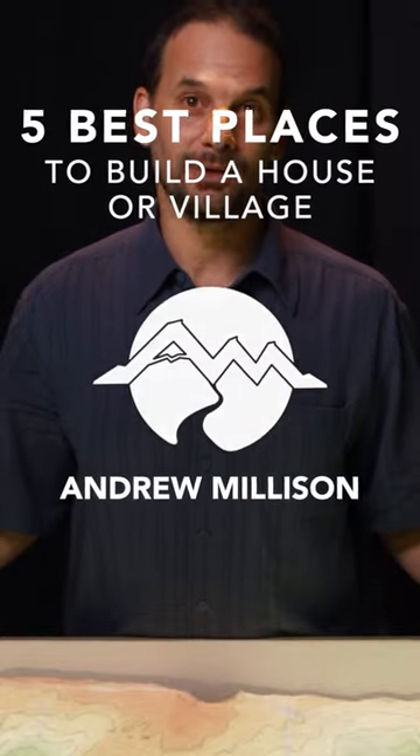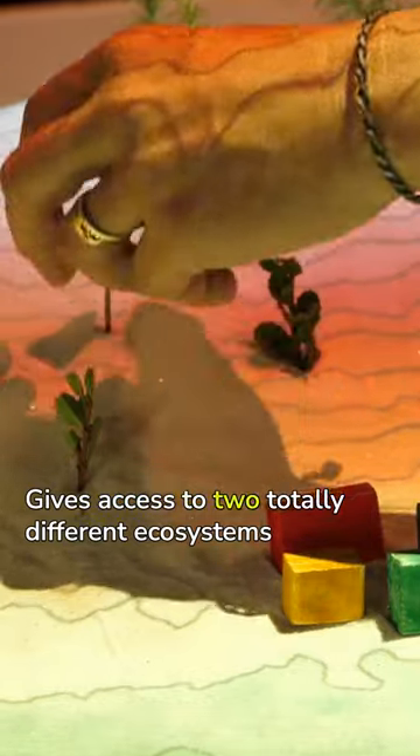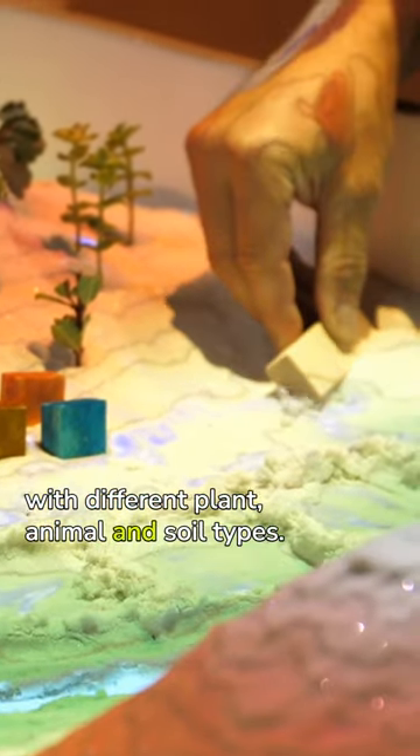The five best places to build a house or village. The slope break gives access to two totally different ecosystems with different plant, animal, and soil types.